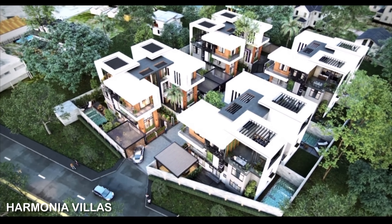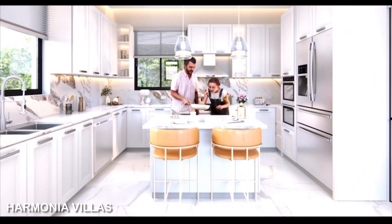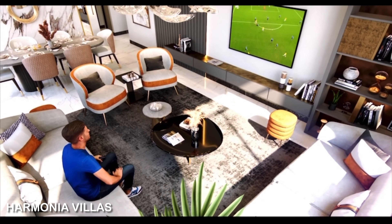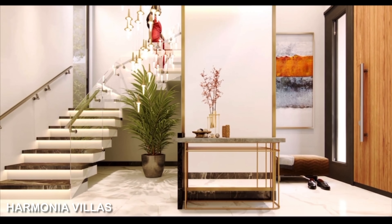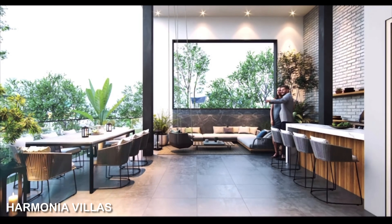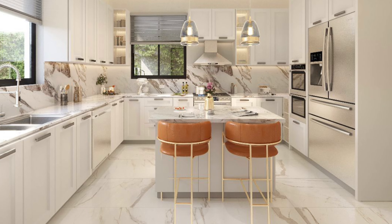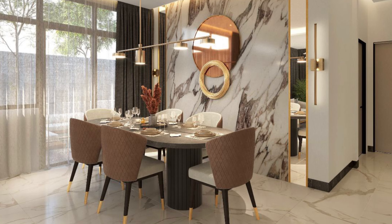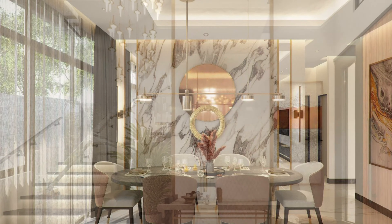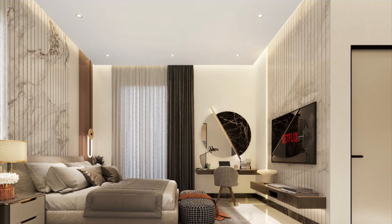Now let's talk about Harmonia Villas — a unique development by Val Real Estate located in Cantonment. Cantonment is a unique location to own a property; it is a modern planned residential settlement and among the most sought-after areas in Accra. Cantonment supplies the perfect mix of tranquility and entertainment. Harmonia Villas is designed to fulfill your family's needs for a practical, secure, and serene environment in the prime residential quarters in the heart of Accra.